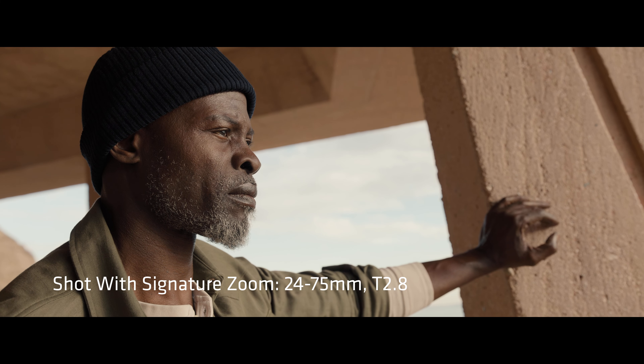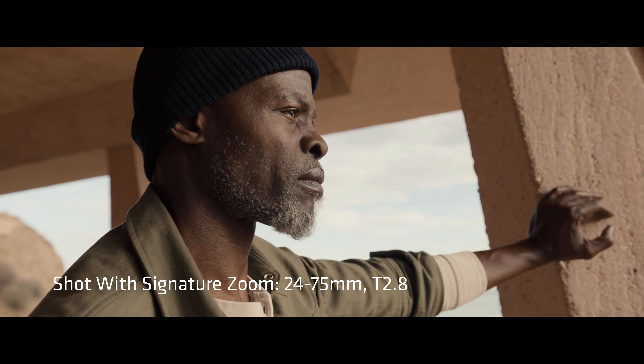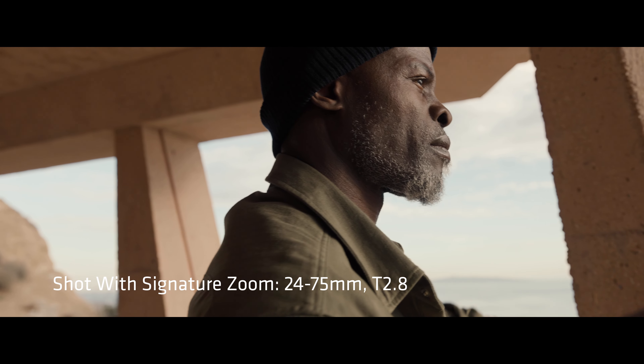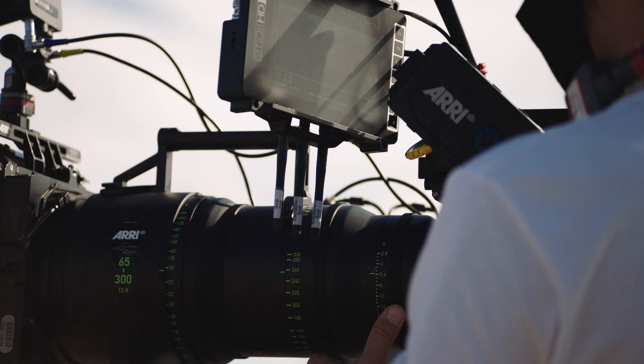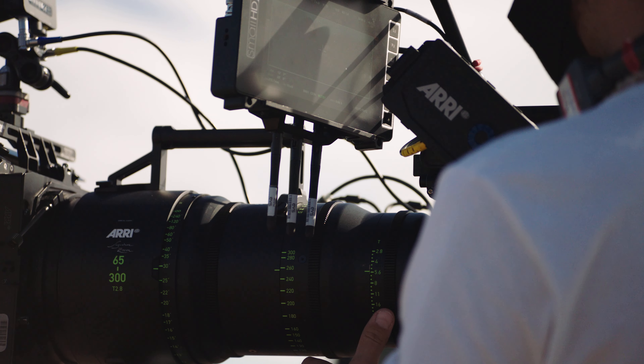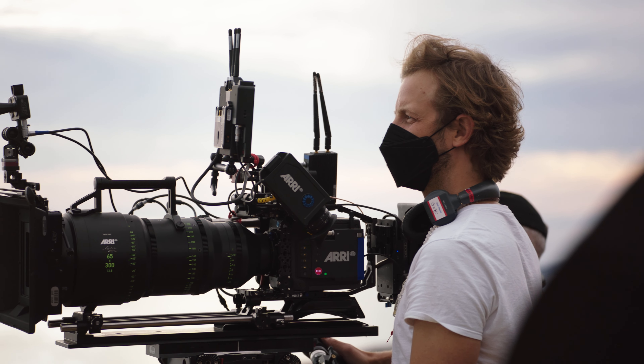I really like working with wider focal lengths too, and I was very curious how the zooms were going to work on the wide side. The 24-75 was really great with that because we could go close and really take advantage of the wide-angle style of that lens.